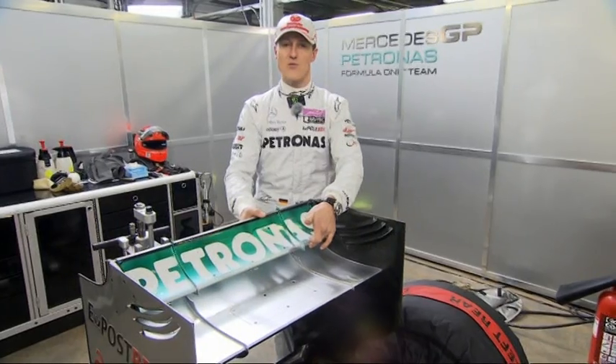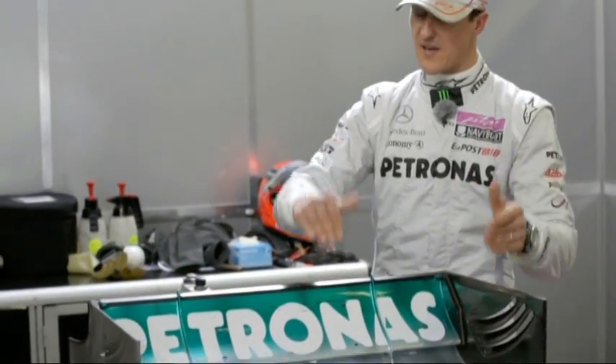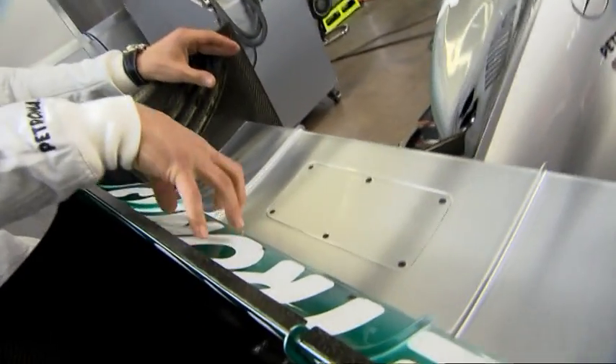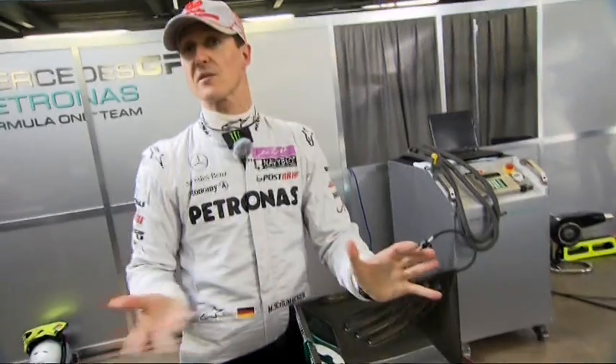It can move like this, and it's pretty safe because as soon as you let the button go, the aerodynamic pressure will always push down the rear wing — so you will never end up with a stuck rear wing. That's impossible unless you choose so.